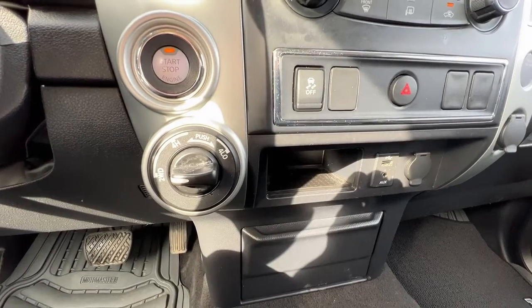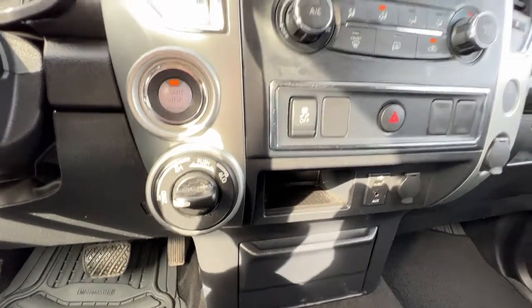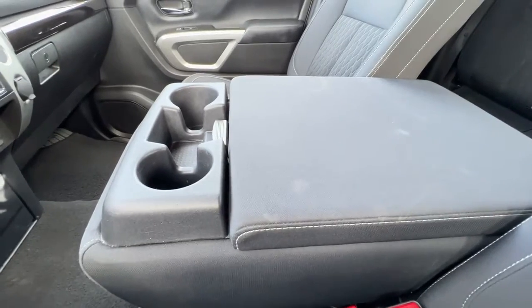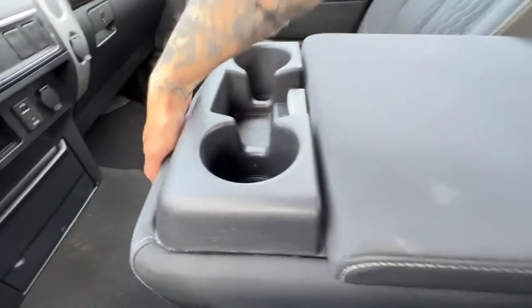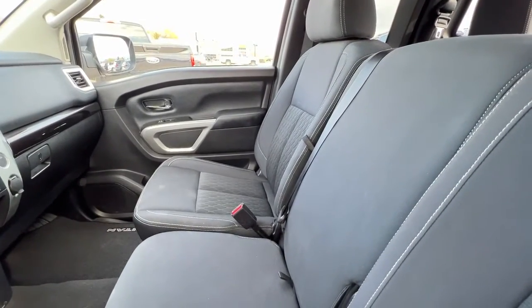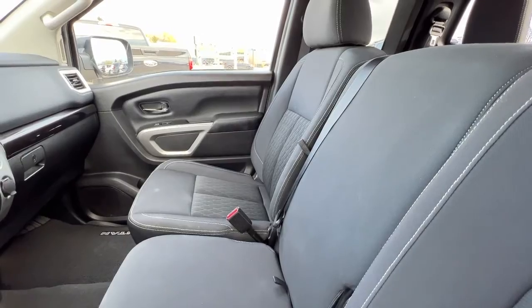Down there you're going to find your four-wheel drive dial. Swinging around to check out the back from the front — it is pretty comfy back there. We've got this nice big center console here that opens, and this also swings up so if you want to have a six-seater you can fit a third person right there, and it's actually not squishy.